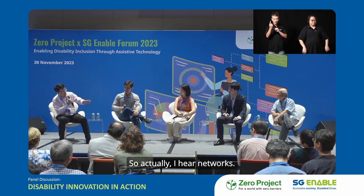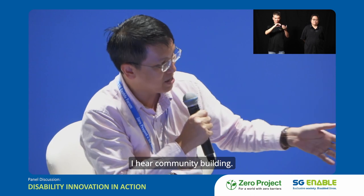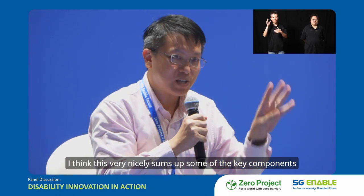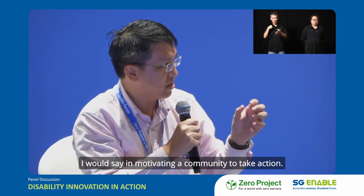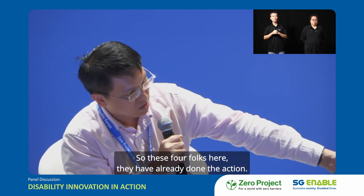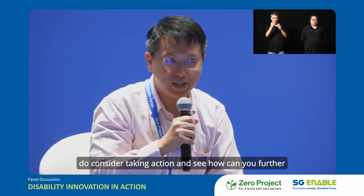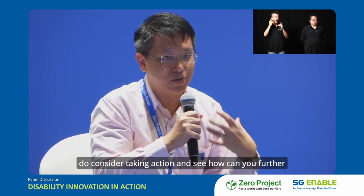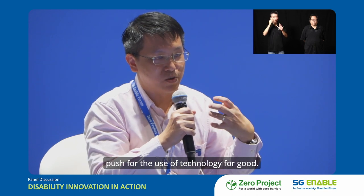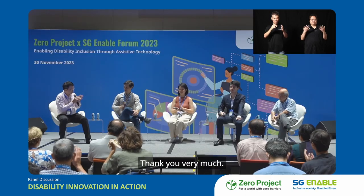Thanks everyone. I hear networks, I hear knowledge, I hear friendship, I hear community building — these very nicely sum up some of the key components in motivating a community to take action. These four individuals have already done the action. This is a call to everyone in the audience — do consider taking action and see how you can further push for the use of technology for good. Please join me in thanking our panellists today.